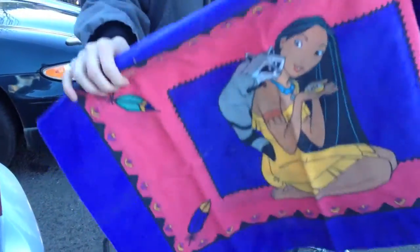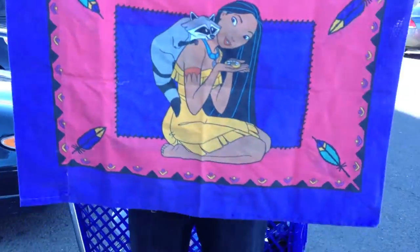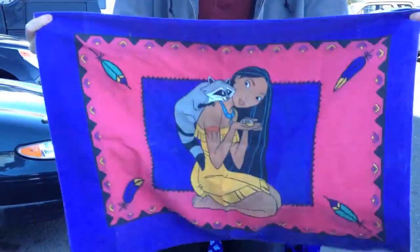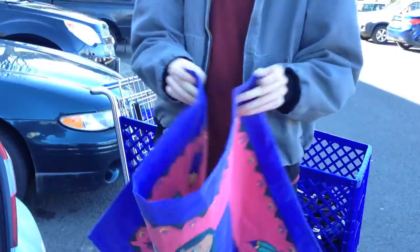I got a Pocahontas pillowcase — there are two pieces with cartoon designs. Almost anything, guys — pick up bedsheets and pillowcases, they're really good flips.